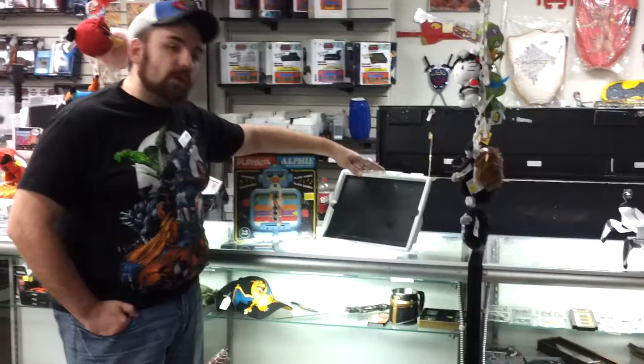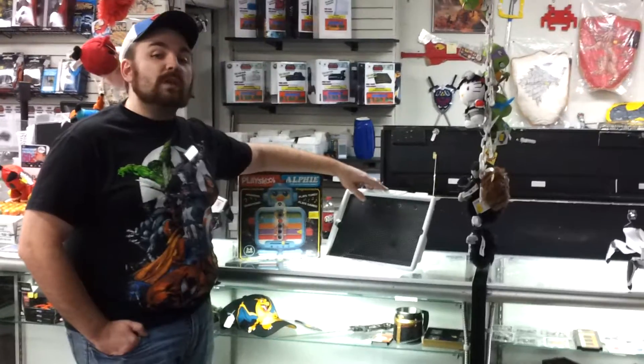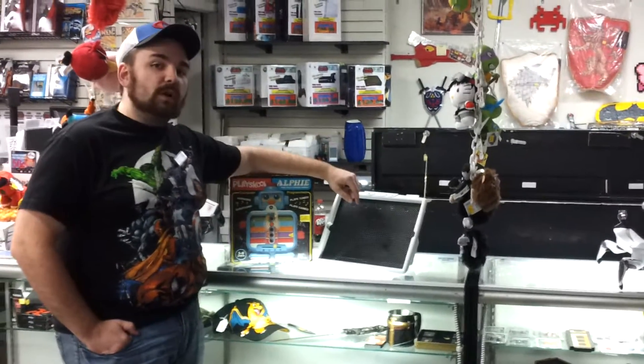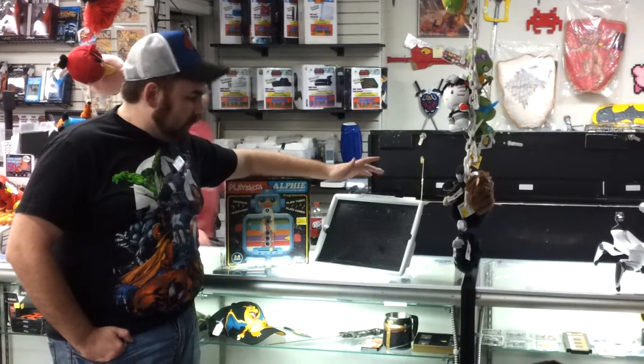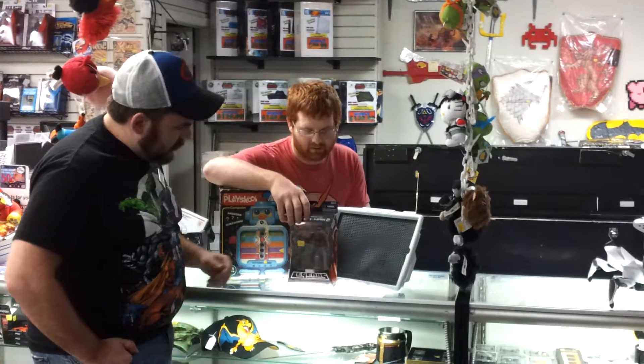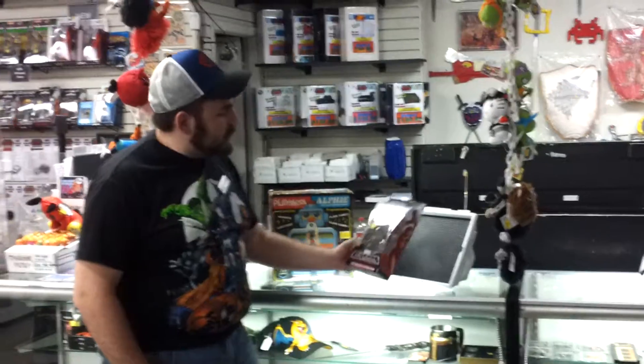The Lightbrite, unfortunately, does not include any of the pegs or whatnot, but it can make a sweet lightbox for other crafting things. A couple of really cool retro items. Regularly $15 on the Lightbrite and regularly $20 on the Alfie. That will be 50% off on Friday, September the 12th — so you don't want to miss out on that.